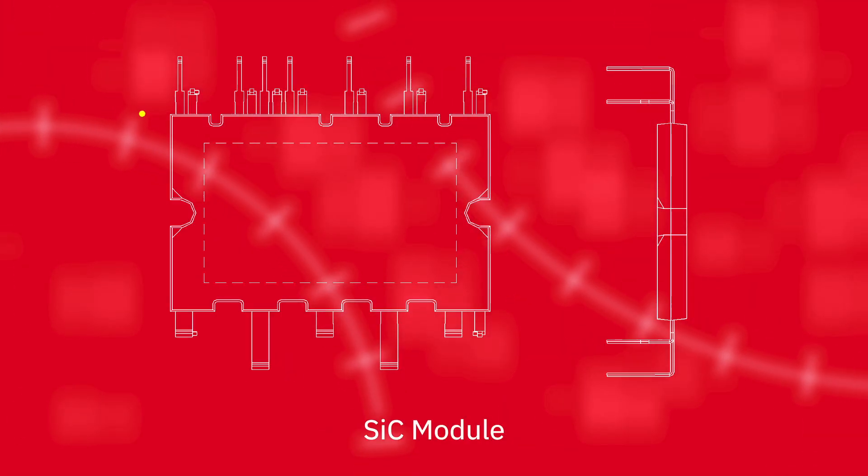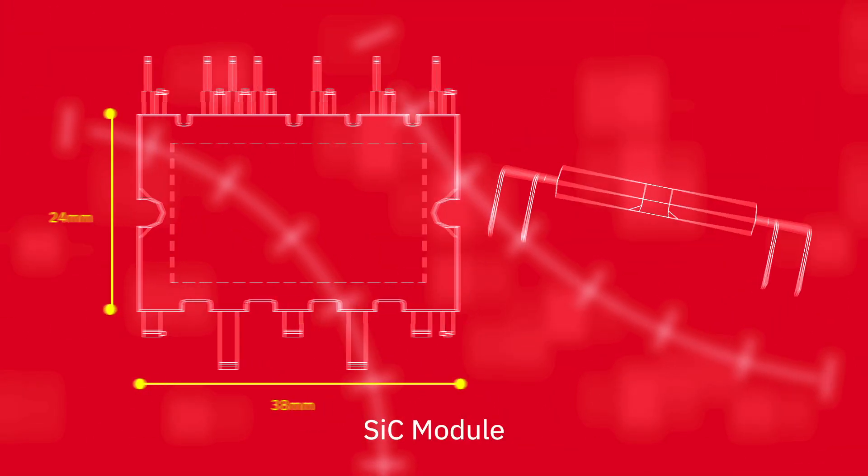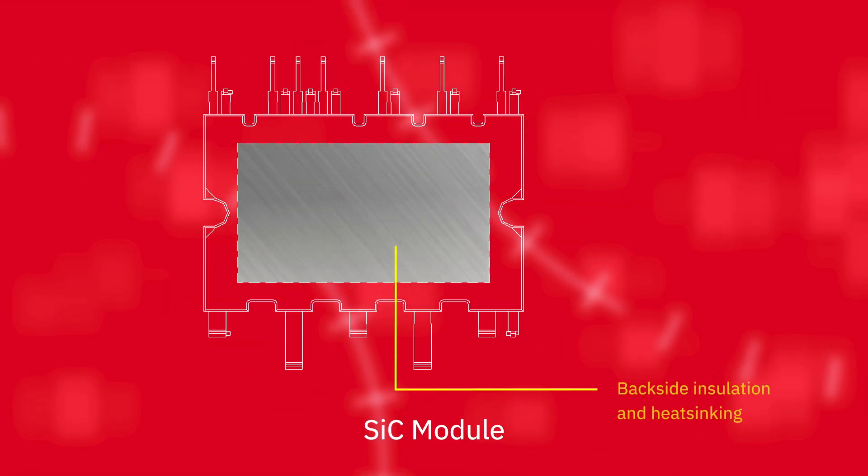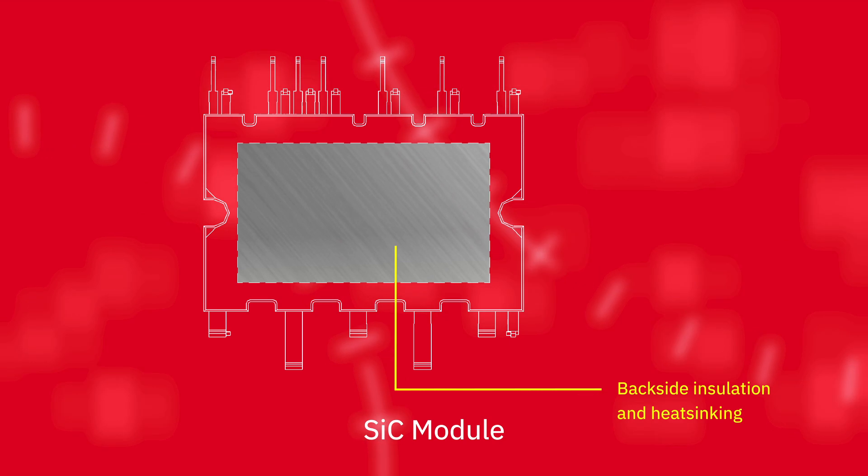We also offer a new silicon carbide module that houses up to six devices in a small SDIP package that makes PCB design easier for H-bridges, three-phase bridges, interleaved boost converters, and other topologies.